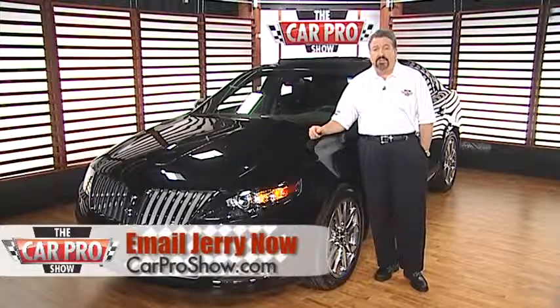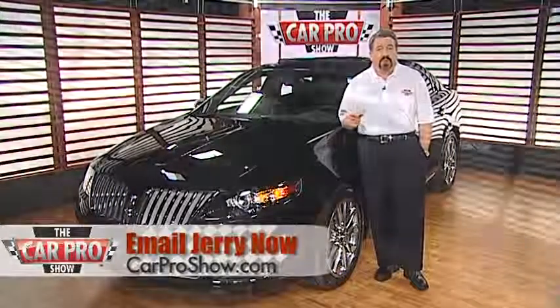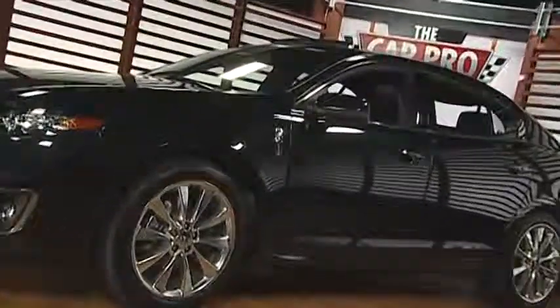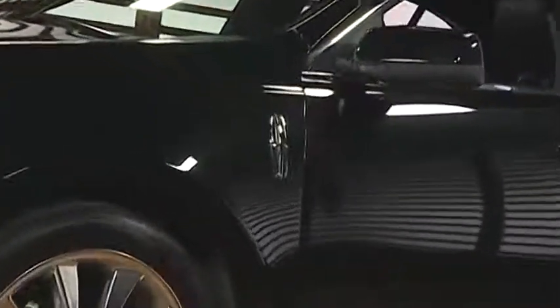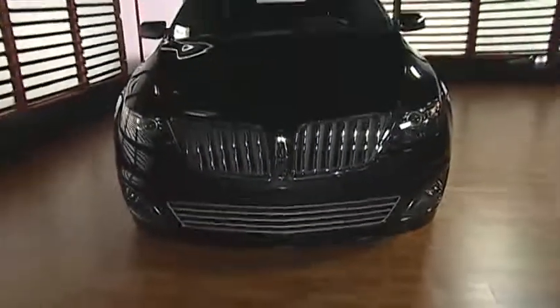This is a great car for those people that still want a large sedan with a lot of legroom and trunk room. I really like this Lincoln, and at the $57,000 on the window sticker, it's about $15,000 cheaper than the Lexus LS460.